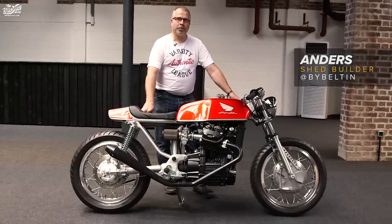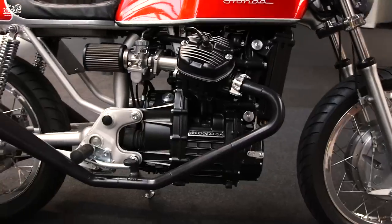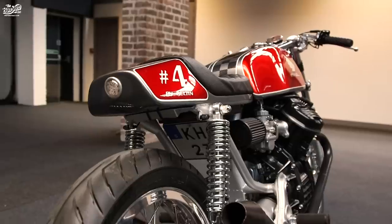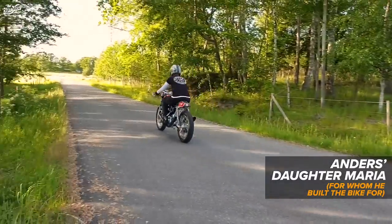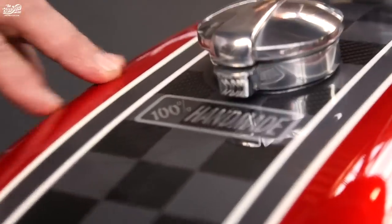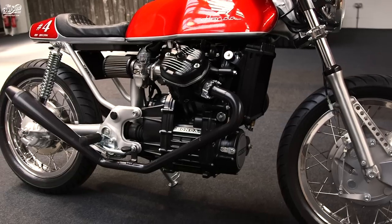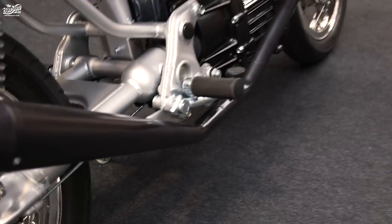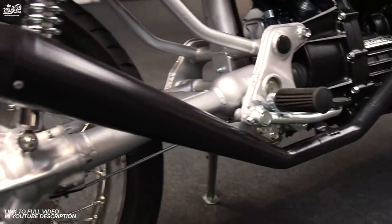My name is Anders and I've come here to the Bike Shed Show to show my Honda CX500 shed-build bike. It was a rusty, beaten-up old CX, but I thought it could be something nice for my daughter. Everything on the bike is homemade by me in my workshop. The exhaust was also a little bit challenging — also homemade and coated with ceramic coating. It smells terrible when you do it, but then you don't have to paint it again.